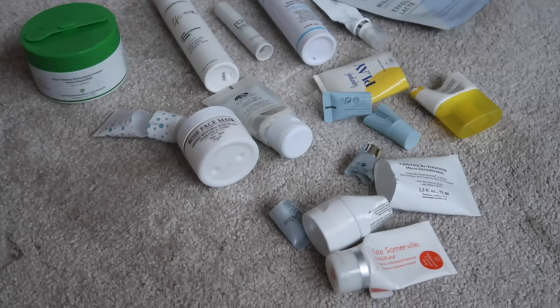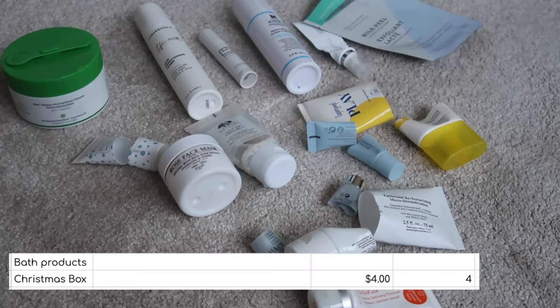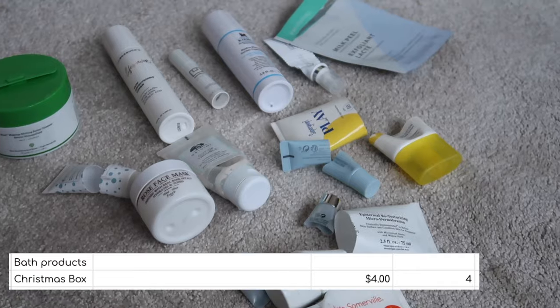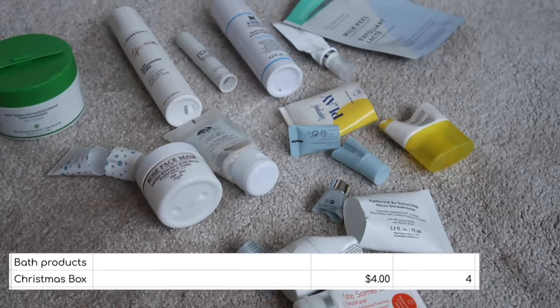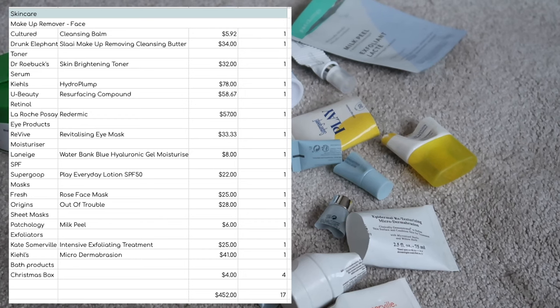I also finished four bath bombs — I took them on holiday with me. Obviously as they've fizzed away to nothing I don't have anything to show you, but I do have them in the inventory. I got them in a gift set so I counted them at a dollar each, totalling $4. That means my skincare empties totalled 17 items worth $452.